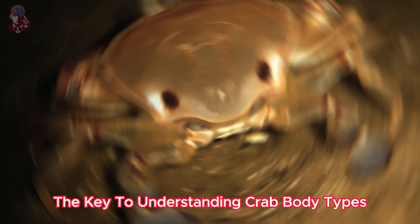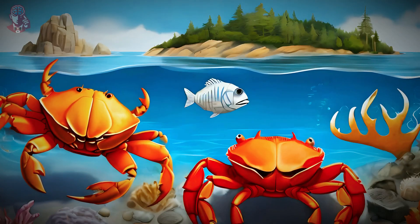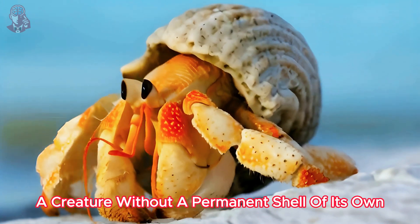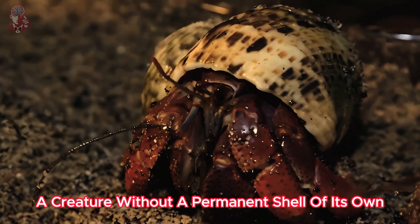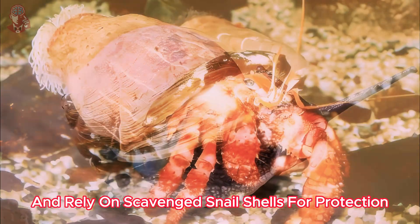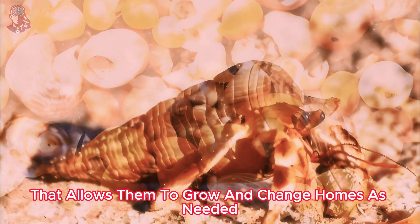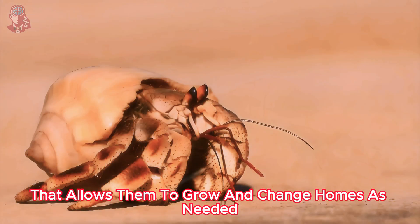The key to understanding crab body types lies in their environment. Consider the hermit crab, a creature without a permanent shell of its own. They have soft abdomens and rely on scavenged snail shells for protection, a clever adaptation that allows them to grow and change homes as needed.